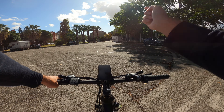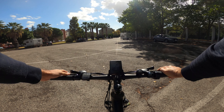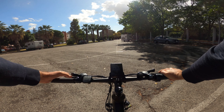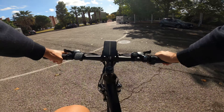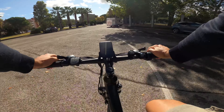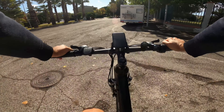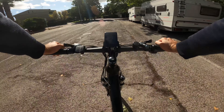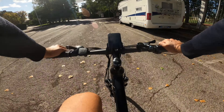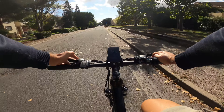Eccoci al momento della prova. L'accensione del display è abbastanza veloce: dopo un rapido check siamo subito operativi. Si parte con il livello zero, quindi senza assistenza del motore. La pedalata è molto leggera e fluida, sembra quasi di utilizzare una bicicletta classica; non si percepisce il peso in eccesso, visto che è ben distribuito all'interno dei componenti.